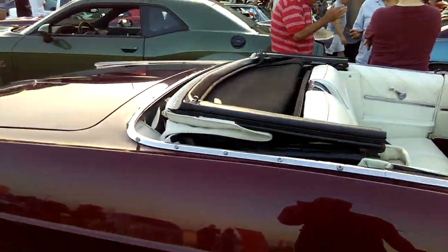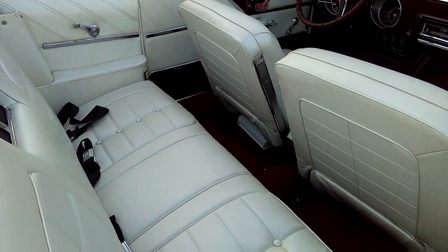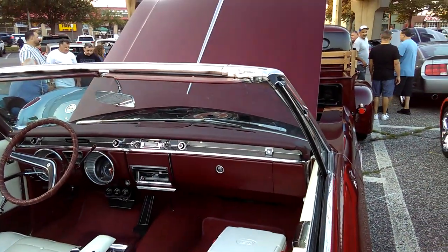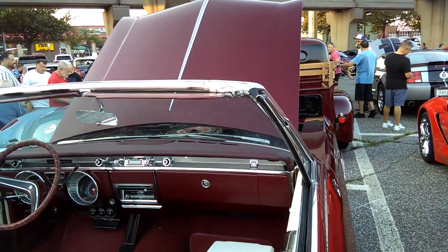1967 Wildcat convertible — another one with a pristine interior. It's got an aftermarket radio, but it's one of those retro radios made to look period-correct.